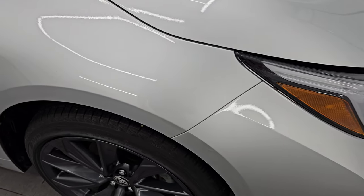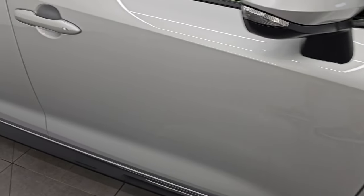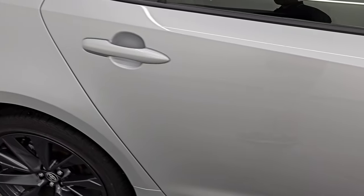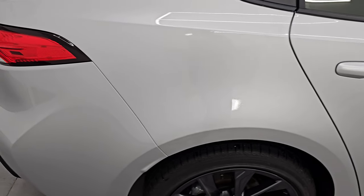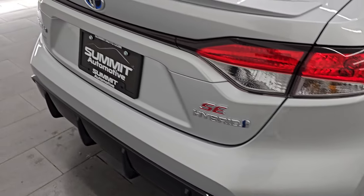As you go down this side of this 2024 Toyota Corolla, take note of how clean the body is, how reflective and mirror-like that paint is. No dents, no dings, no scuffs, no scrapes, and no scratches.